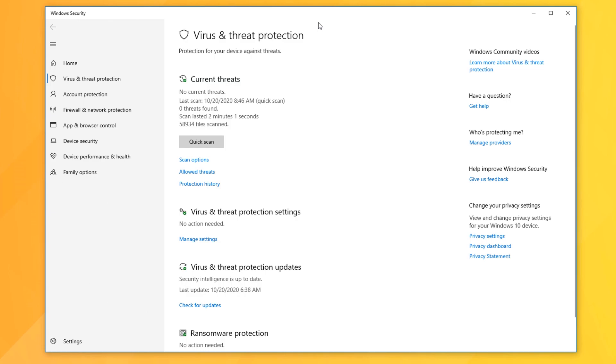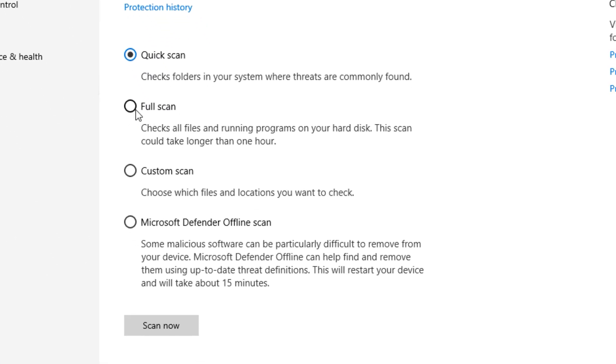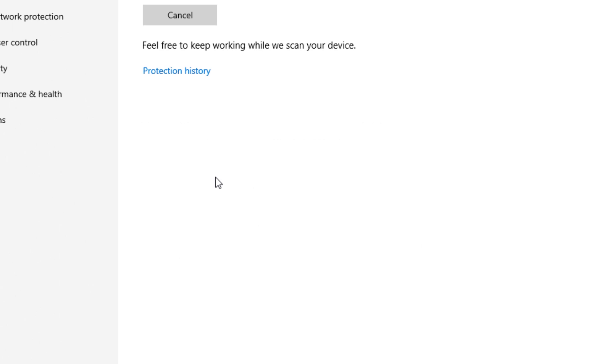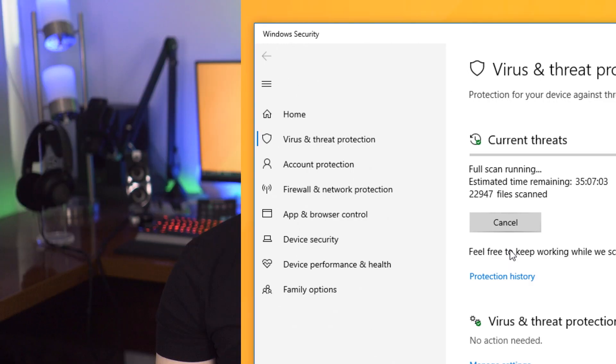Number six is to do a deep virus scan. Whether you use a third-party antivirus or Windows' built-in one, it typically runs scheduled quick scans that cover the most common files and running programs — but not every file on your computer. At least once a month, either schedule or manually run a deep scan, which will scan pretty much every file. It will take a long time, so you can let it run overnight, but it gives you much more peace of mind than quick scans alone.